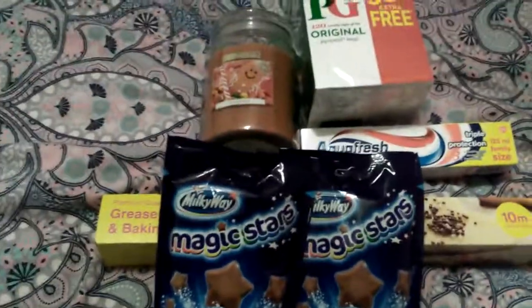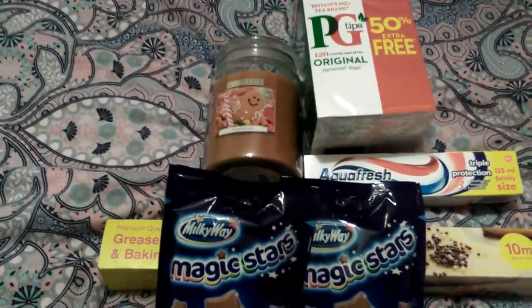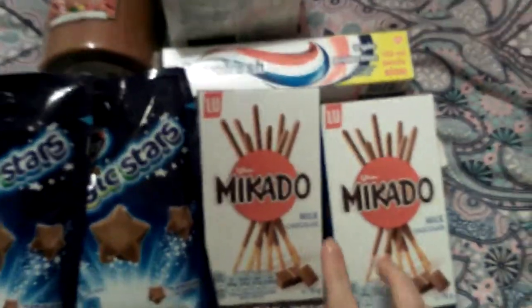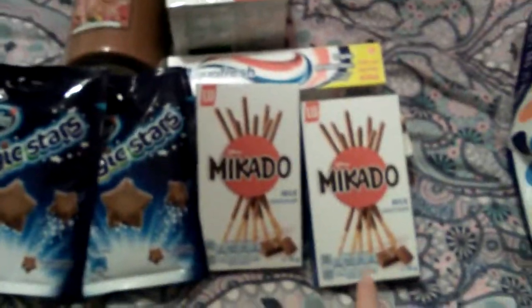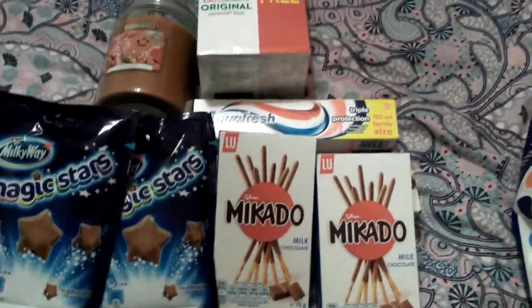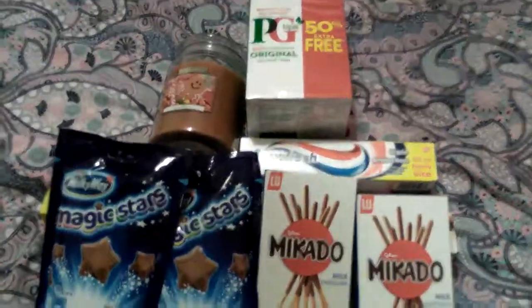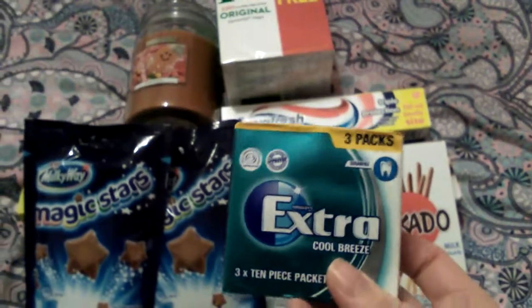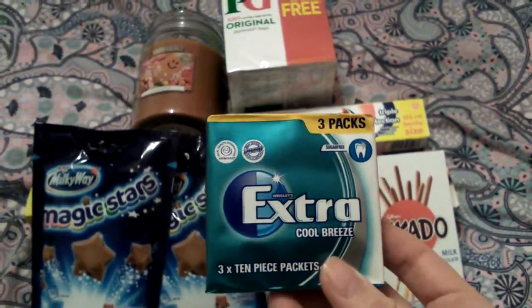I also got these chocolate stick things and they are 79 pence — in Asda I think they're £1.10 for the same box, so a great saving there. The next thing I got was some Extra Cool Breeze chewing gum. You get three packets in this one and it was 99 pence.